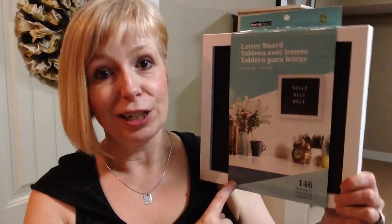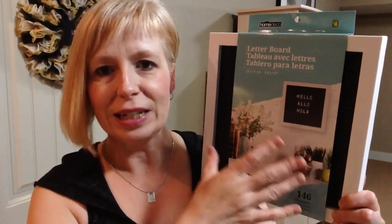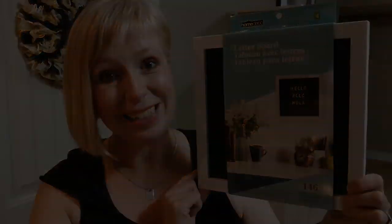Moving on to the baby gift related items - the first one I grabbed was just this little letter board. I wish I'd had one of these when Megan was a baby. You could change it up and put a different saying on it all the time, or lay the baby down on a blanket with this and put one month, two months, first day of school - there are so many cool possibilities. I think the new mom is really going to enjoy this.